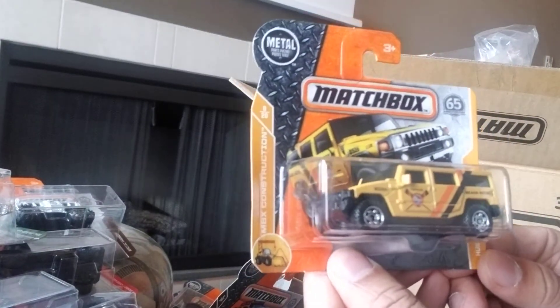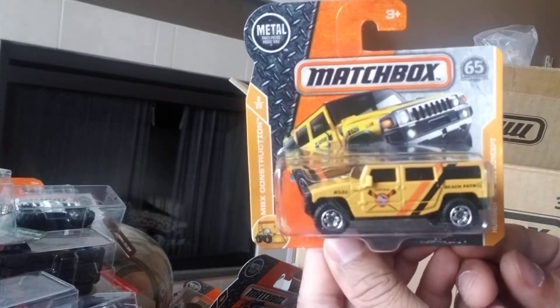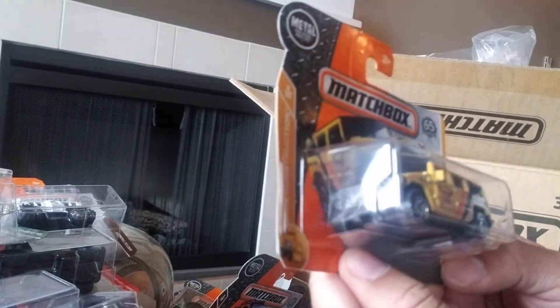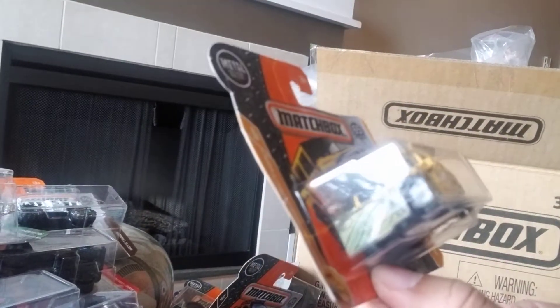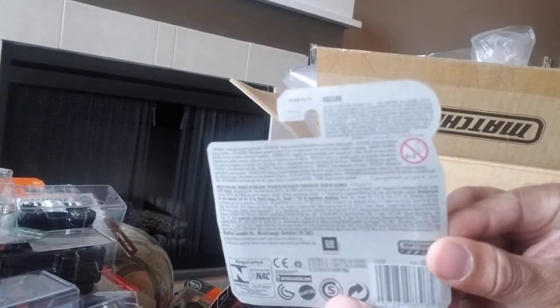Next we got a Hummer H2 SUV Concept — got a few different versions of this. It's quite wide, interesting colors. It's part of the MBX Construction series — quite like it. It's number 8 of 20 at the front and 43 of 125.